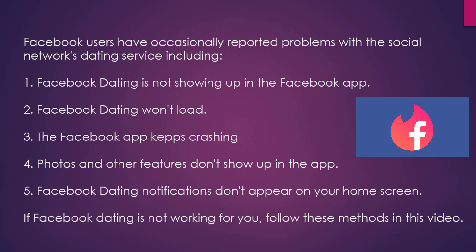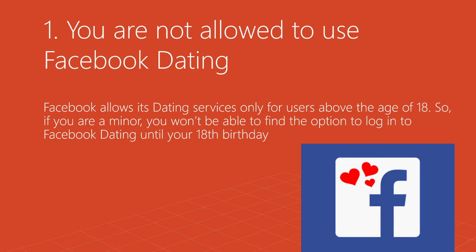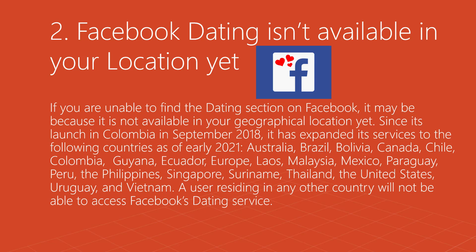If Facebook Dating is not working for you, follow these methods. Method 1: You are not allowed to use Facebook Dating. Facebook allows its dating services only for users above the age of 18, so if you are a minor you won't be able to find the option to log into Facebook Dating until your 18th birthday.